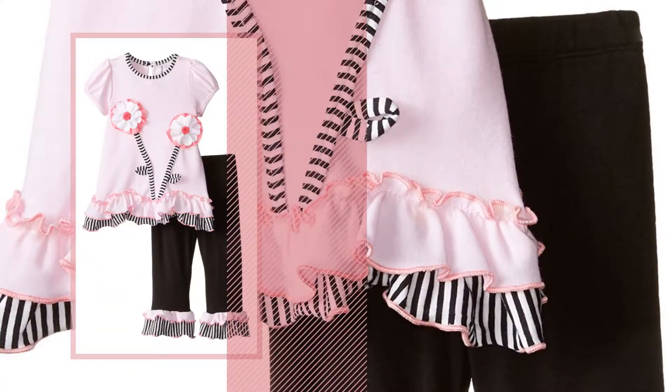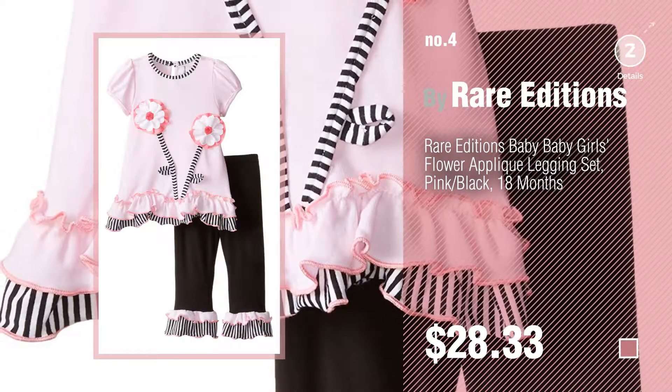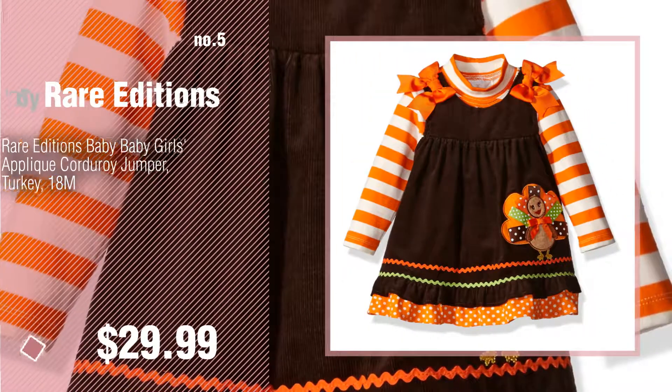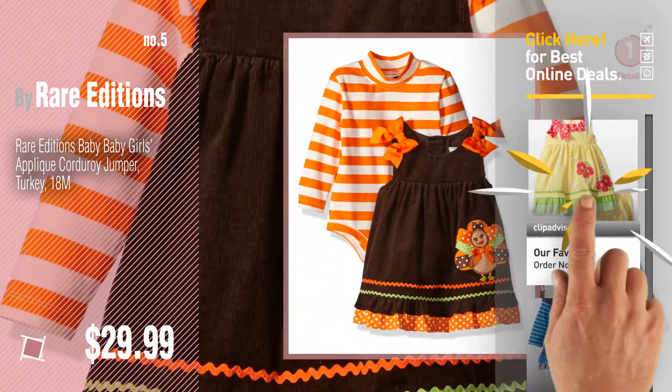Number 4. Number 5. Also by Rare Editions. Find these Rare Editions Baby Products at up to 70% off by clicking the circle in the corner.